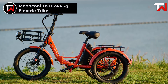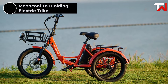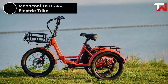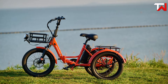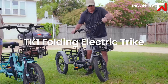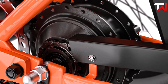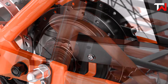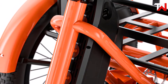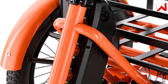The Mooncool TK1 Folding Electric Trike is a standout in urban mobility, offering a combination of innovation, convenience and style for the modern commuter. Priced at $1,599, this electric trike delivers an excellent balance of power and efficiency. Powered by a 750W motor and a 48V 14.5Ah battery, the TK1 provides an impressive range of 35–60 miles on a single charge, with a top speed of 16 miles per hour.